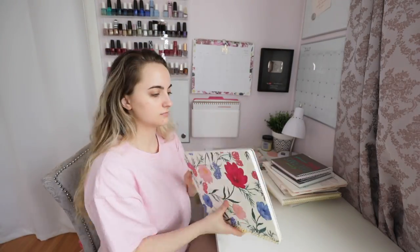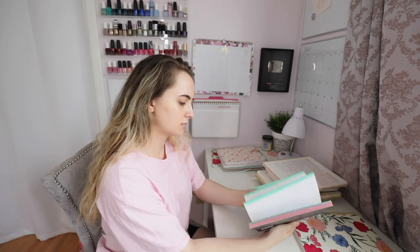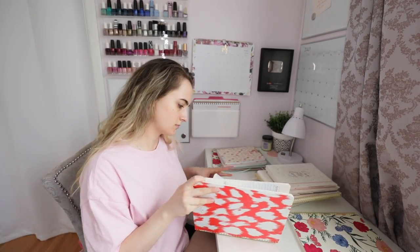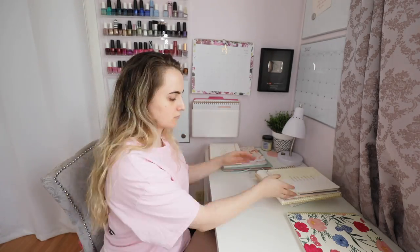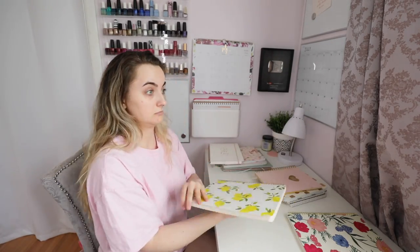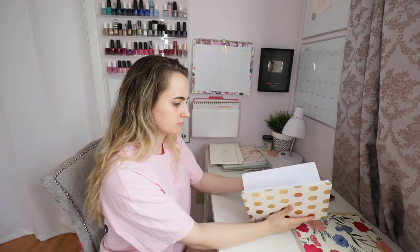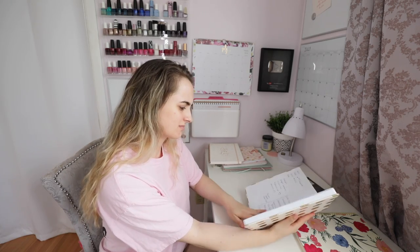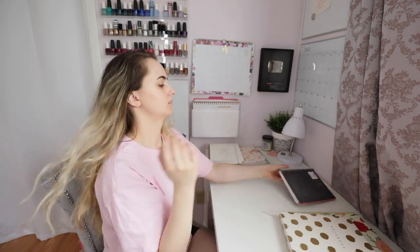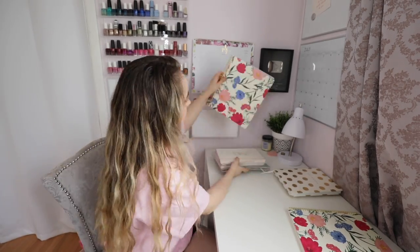Raise your hand if you're a notebook hoarder — my hand is up. Every time I used to walk into TJ Maxx or HomeGoods, I'd pick up a notebook because it felt like an innocent purchase. But I've accumulated so many of them. Now I know what kind of notebooks and planners I prefer, and the ones that just don't work for me have to go. They can't take up space — as much as they are empty pages, somebody else can fill them better.